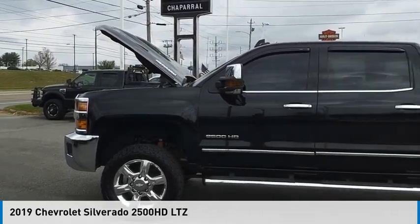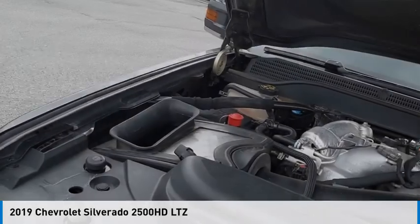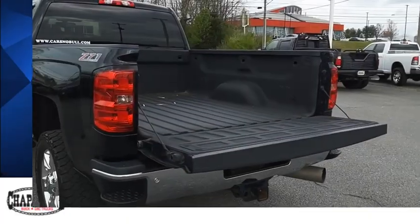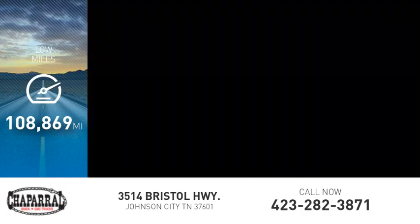Take a ride in the 2019 Silverado 2500 HD. This vehicle is powered by a four-wheel drive, eight-cylinder, 6.6 liter engine, and is priced below $50,000. This vehicle has less than 110,000 miles.